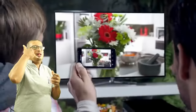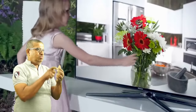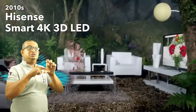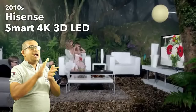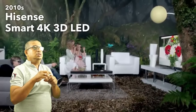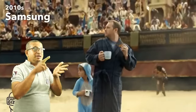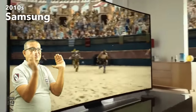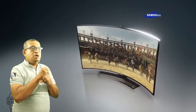We started the 2010s with the best combination of tech money can buy: 4K, LED, and 3D, which had all just been introduced. Curved screens became the premium feature for a few years. It was meant to reduce glare and improve immersion by taking advantage of our peripheral vision. This works well for computer monitors, but is barely noticeable on TVs.